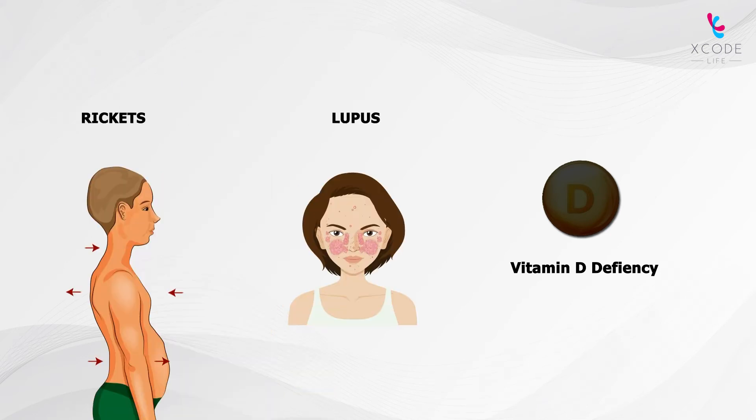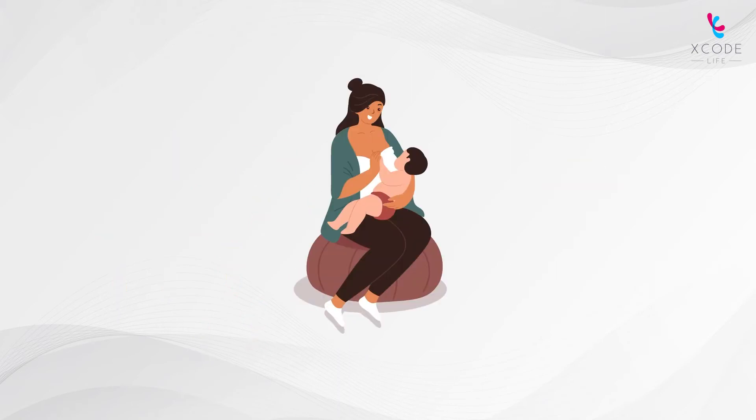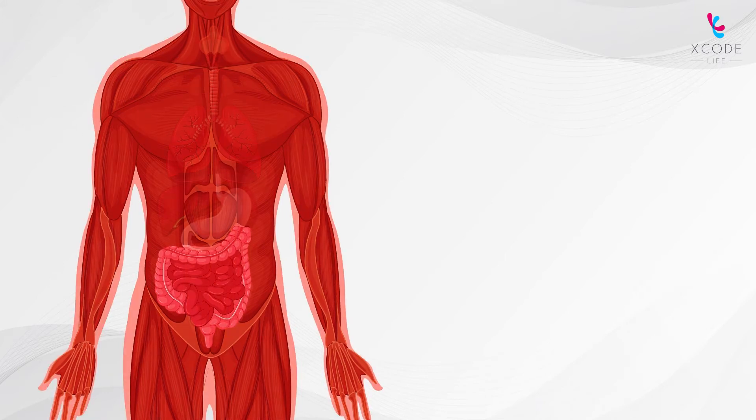Like rickets and lupus. Certain groups of people are at an increased risk of vitamin D deficiency. These include breastfed infants, dark-skinned people who have lesser sunlight exposure, individuals suffering from obesity, cystic fibrosis, Crohn's disease, celiac disease, and certain other diseases.